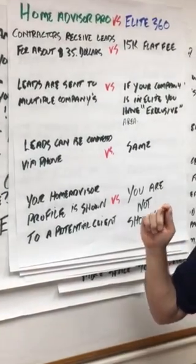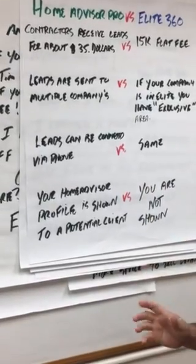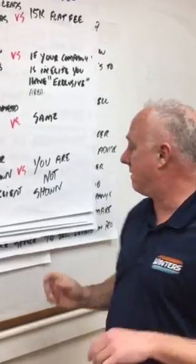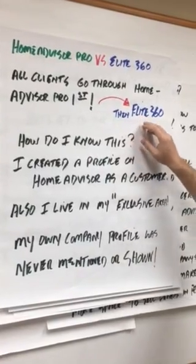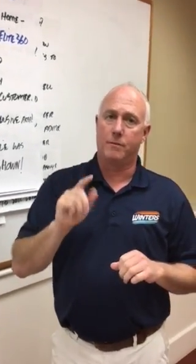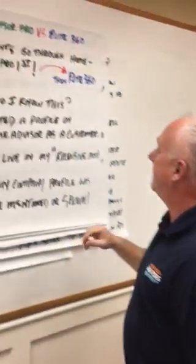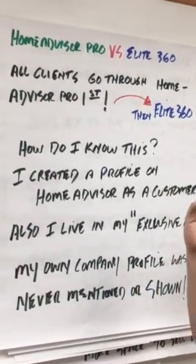Leads can be connected via telephone from Home Advisor Pro, and the same is true on Home Advisor Elite. Your Home Advisor profile on Pro is shown to a prospective client, but on Elite it's not even mentioned. Every person that wants to go through Home Advisor goes through the general website and sees the Pro profile first, then it trickles down to Elite 360.